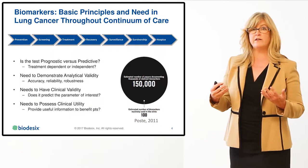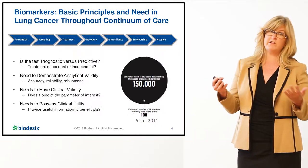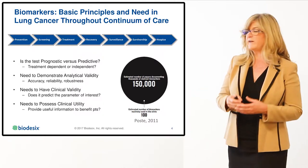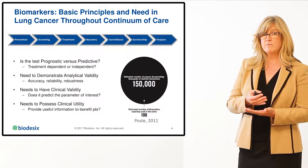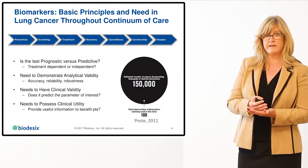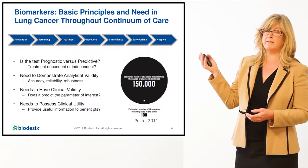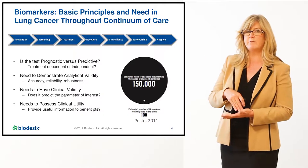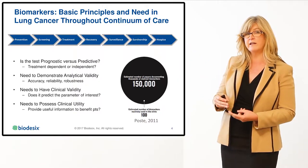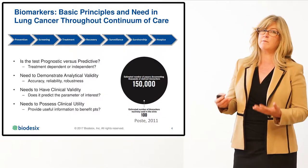There is an overall clinical need for biomarkers in lung cancer and really all cancers throughout the continuum of care, from prevention and screening all the way to end-of-life management. Once a patient is diagnosed with cancer, the clinical utility of a biomarker is more around prognostic or predictive utility — meaning, is it treatment-dependent (predictive) or treatment-independent (prognostic)? Identifying the biomarker is the easy part. Taking that biomarker through analytical and clinical validation and demonstrating its clinical utility is where most biomarkers fail.